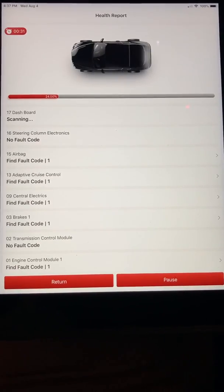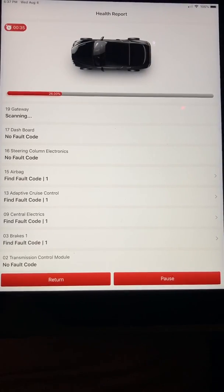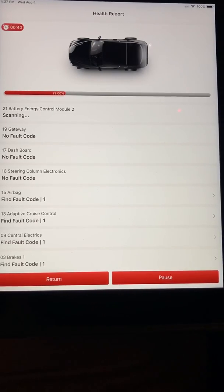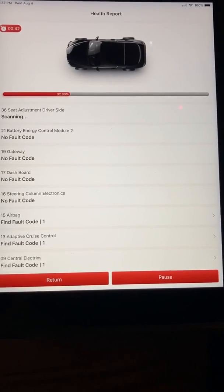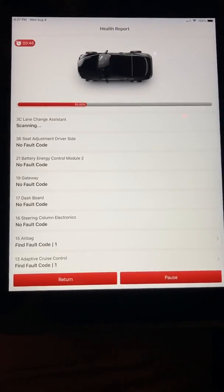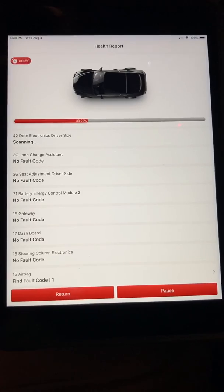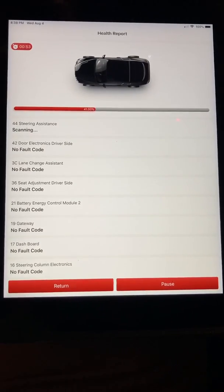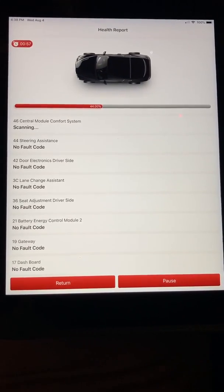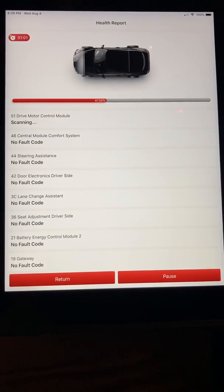16 steering column electronics: no fault code. 17 dashboard: no fault code. 19 gateway: no fault code. 21 battery energy control module 2: no fault code. 36 seat adjustment driver side: no fault code. 38 lane change assistant: no fault code. 42 door electronics driver side: no fault code. 44 steering assistance: no fault code.